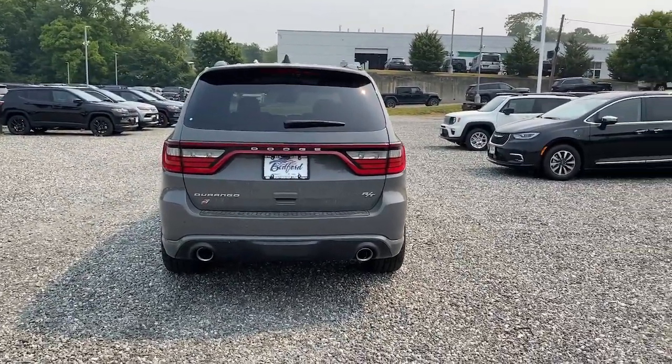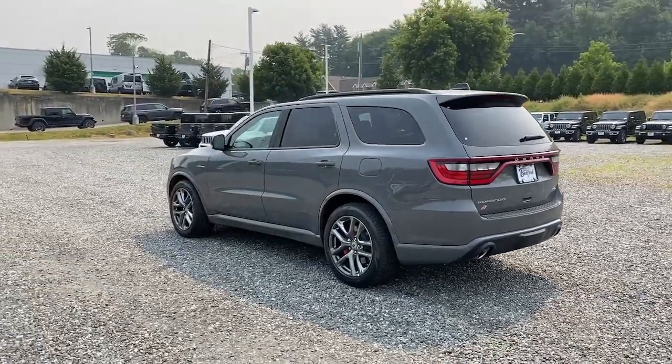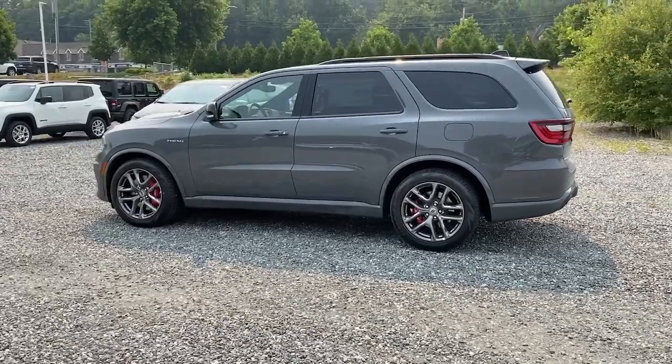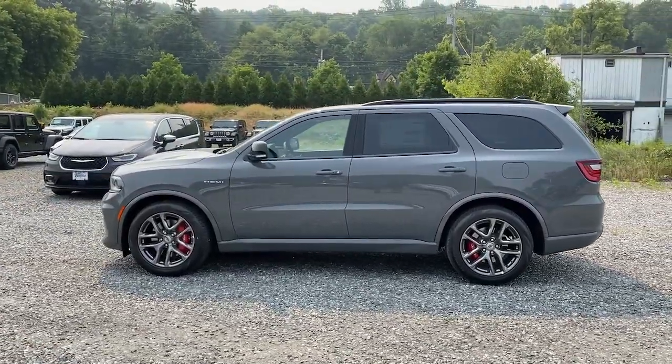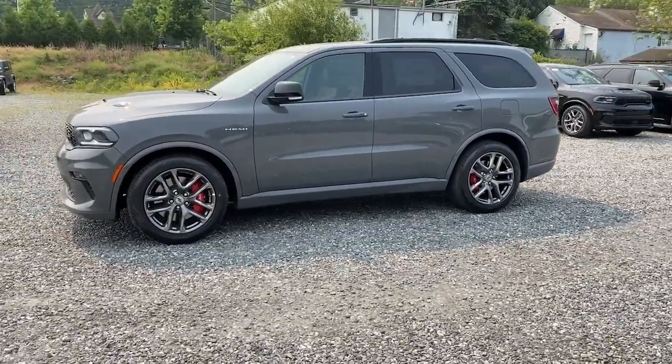These are just some of the great options this vehicle comes with: heated steering wheel, navigation system, heated driver's seat, keyless entry, third-row seat, remote engine start, satellite radio, heated mirrors, sunroof, cooled driver's seat.